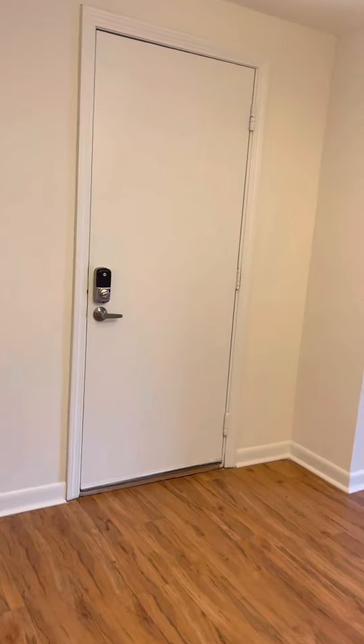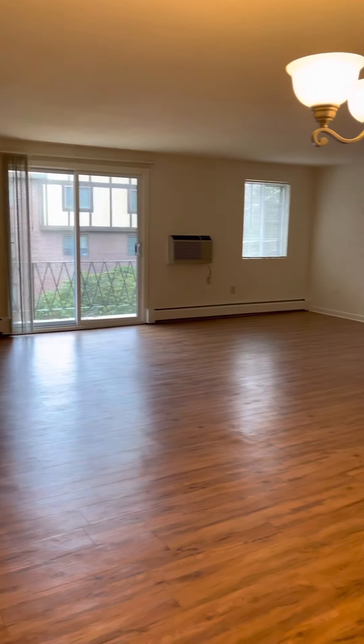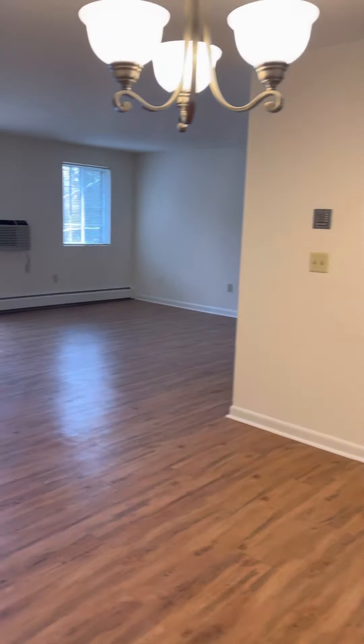As you walk in, it's open to the living room and dining room. The dining room is nine by twelve feet and the living room is fifteen by twenty-one feet.